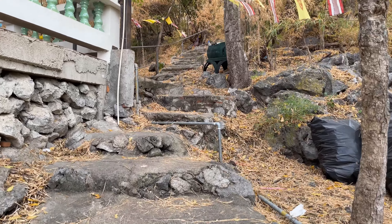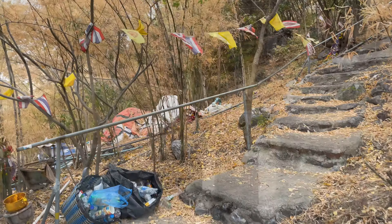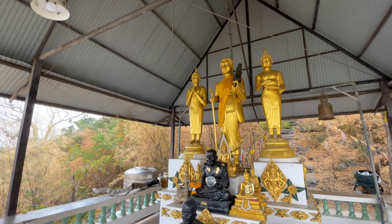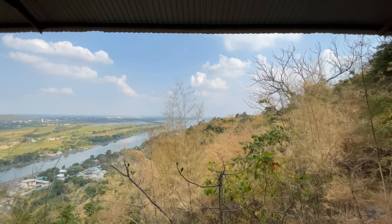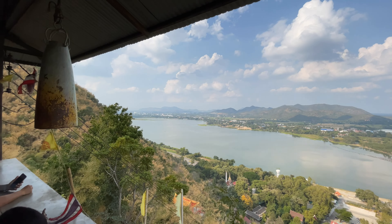A little bit more stairs and then there's a shrine right here. It has some of the famous monks and Buddha statues in different poses. It has a pretty nice view of the valley. We're almost to the top of the mountain — just one more set of stairs and we'll see what's up there. Should be a nice view from the top of this ridge line.